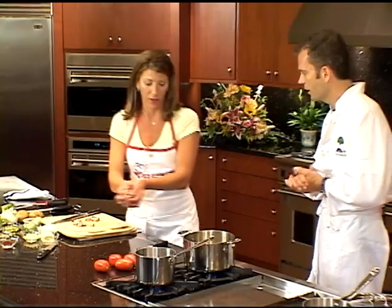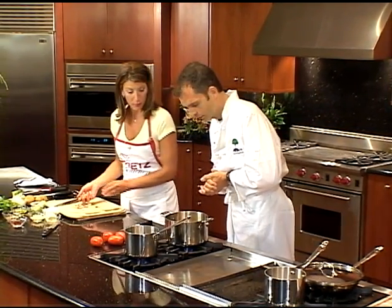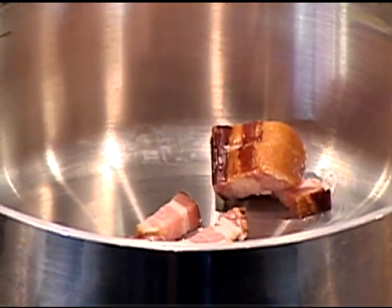Remove the bacon and set it out. This will probably be enough since we're cooking for two.